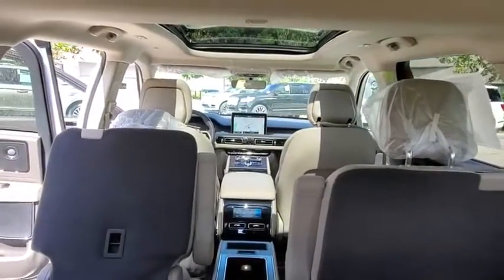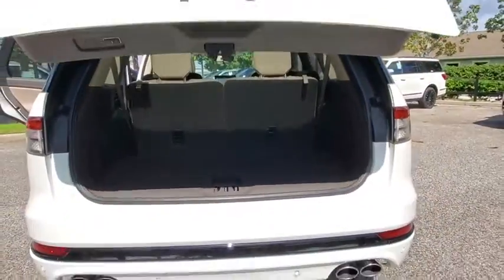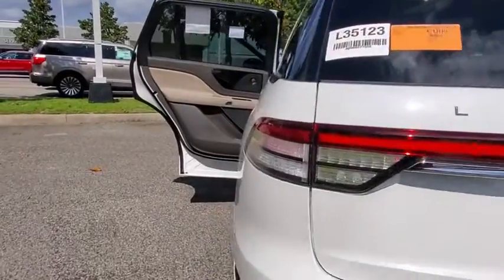Here are some of this vehicle's great options: backup camera, power passenger seat, remote engine start, power liftgate, keyless entry, steering wheel audio controls, navigation system.